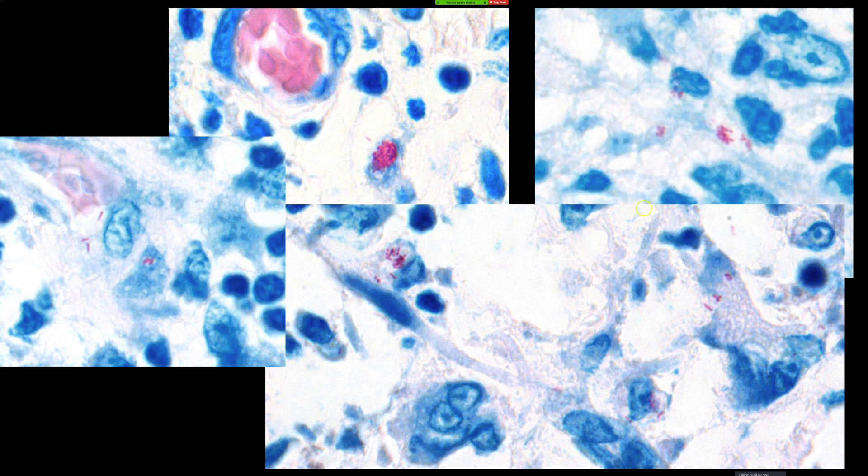I had to hunt around to find the organisms, but they were very real — little clusters, almost like a globus, like you'd see in leprosy. I don't think this is leprosy though. Leprosy was probably first on my mind, but I was wondering about atypical mycobacteria — it's mycobacterial, right?